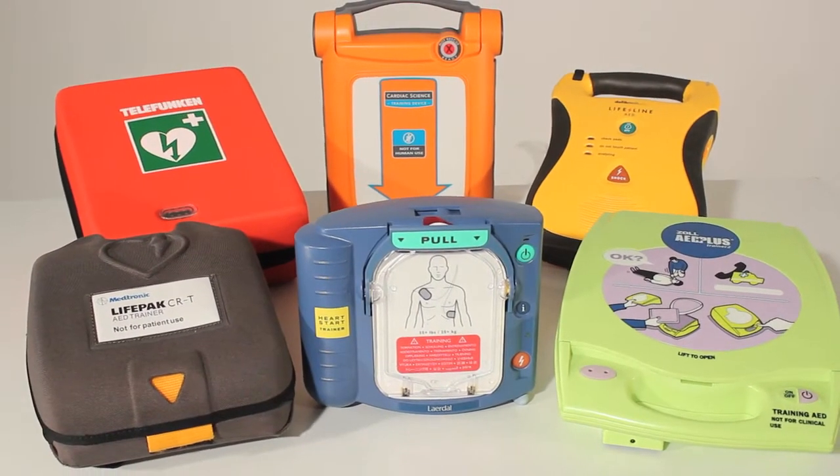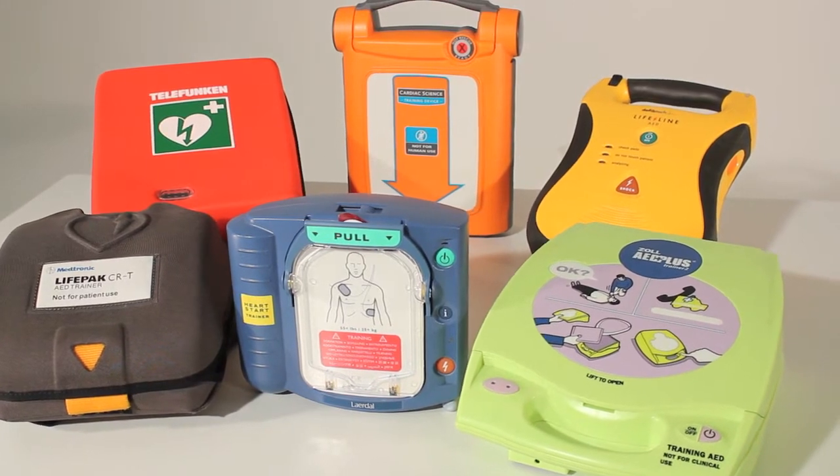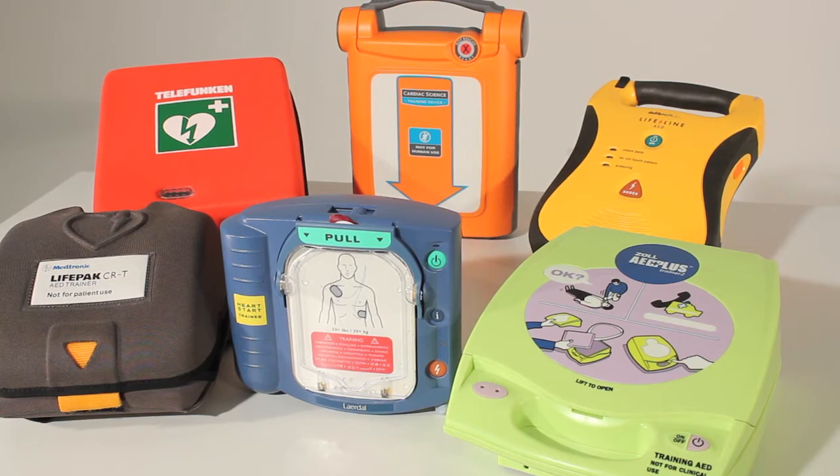An automated external defibrillator is a life-saving piece of equipment for use on casualties suffering from a cardiac arrest. They are simple but extremely effective pieces of life-saving equipment.